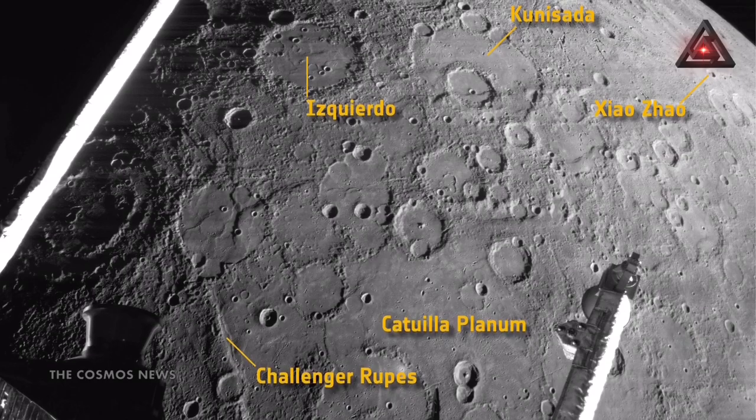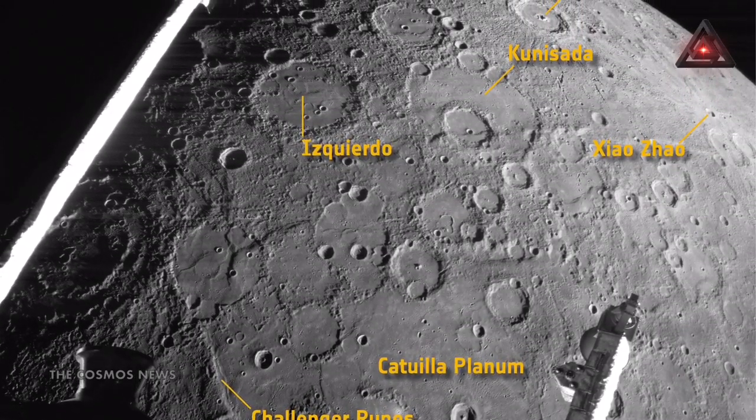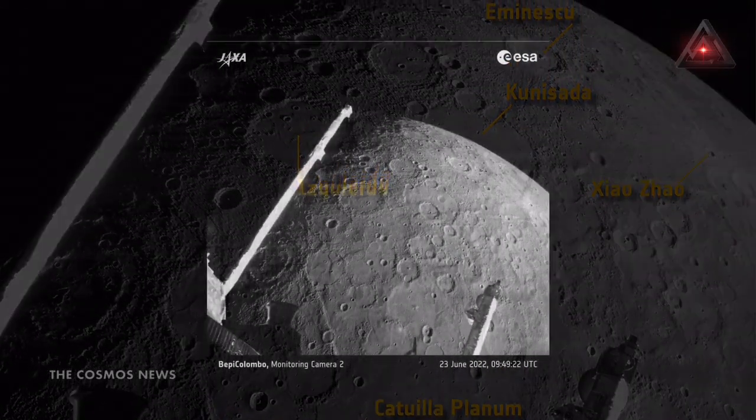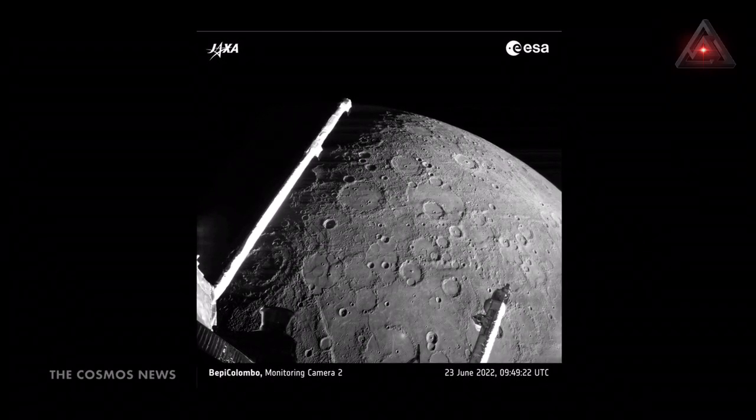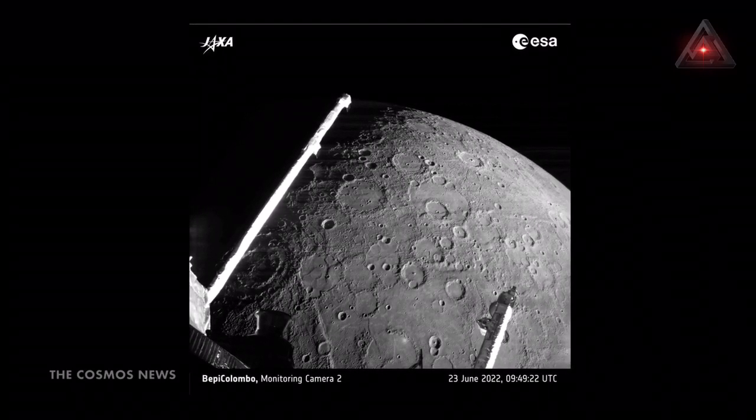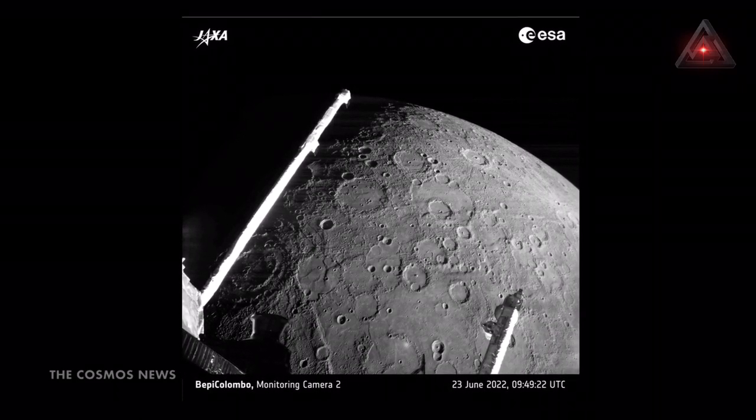In this image, large impact craters including a 200-kilometer-wide multi-ring basin, partly hidden by the magnetometer boom, can be clearly seen along with other geological features. This brief glimpse is a tantalizing taste of the rich geology that BepiColombo is set to study in more detail from orbit, ESA said.